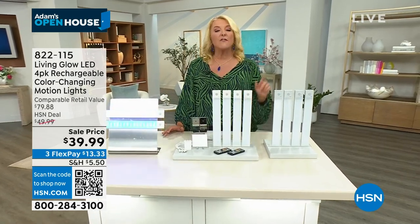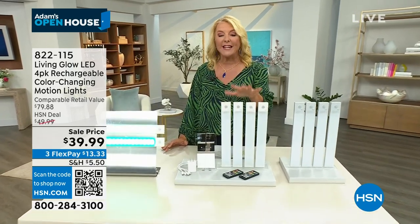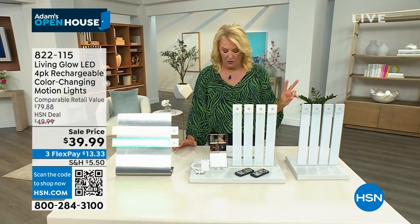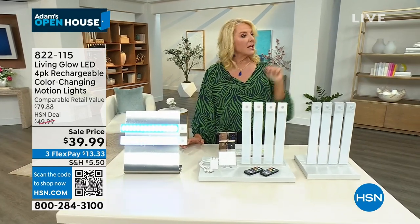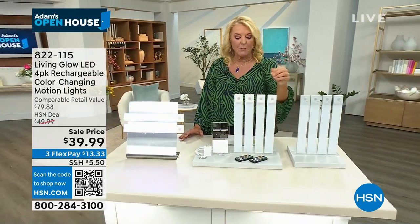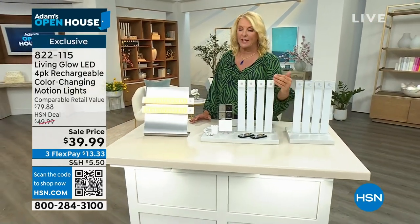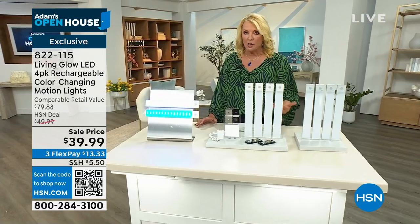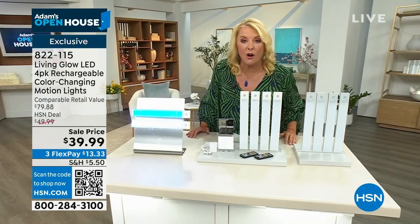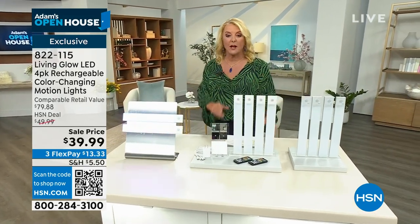This is our most advanced kit because there are so many new features the original didn't have. These now have timers and motion sensors, and you get a set of four. It looks like we're down to two colors — gray and white. The white is always the number one bestseller. You get the remote control, they change color, they've got timers so you don't have to burn them all night, they're totally rechargeable, and they change the look of every room in your home. They're on sale tonight with three flex pays.